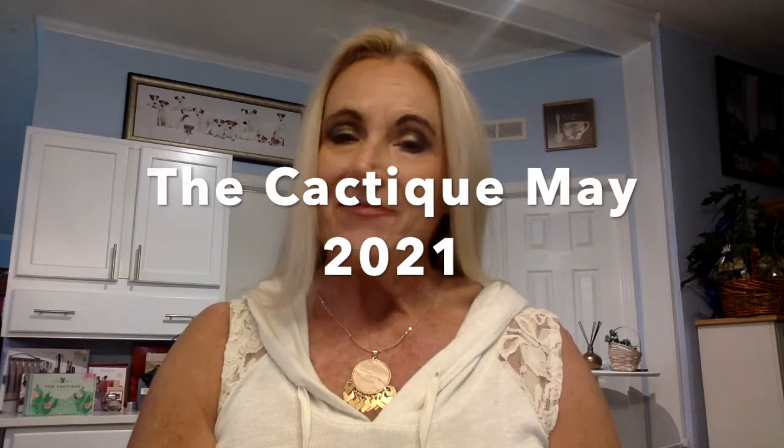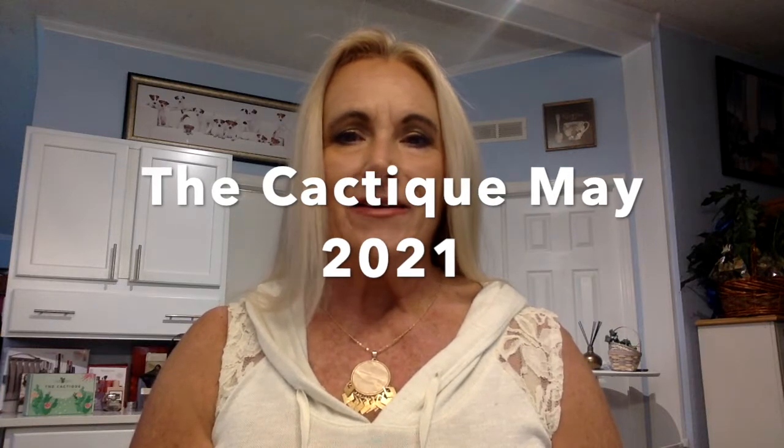Hello everybody, it's Miss Jackie Russell and I'm back. Today I had another package arrive and this is the Cactique.